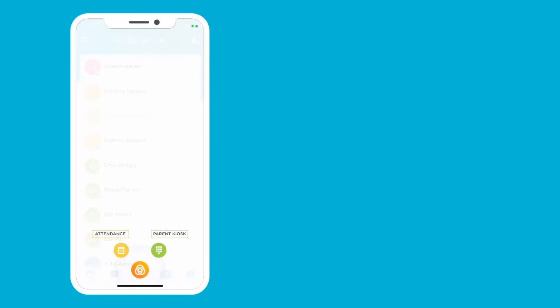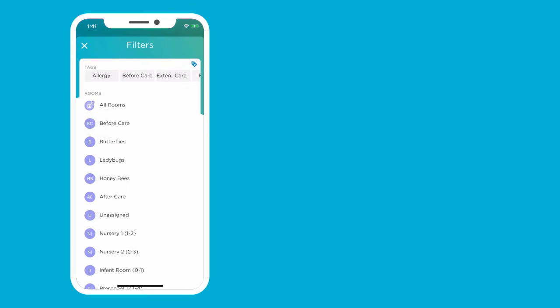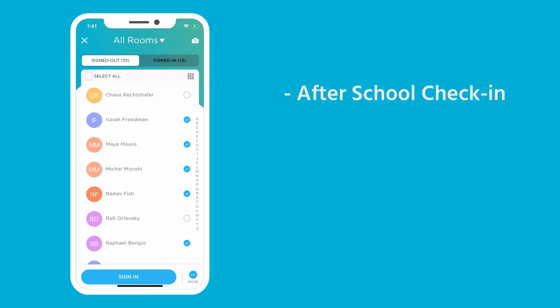Instead of using PINs, the staff will utilize the attendance roster. Being able to filter their students by their rooms, grades, or any other criteria helps the staff quickly select the students. This is especially important when the children are arriving at an after-school program.